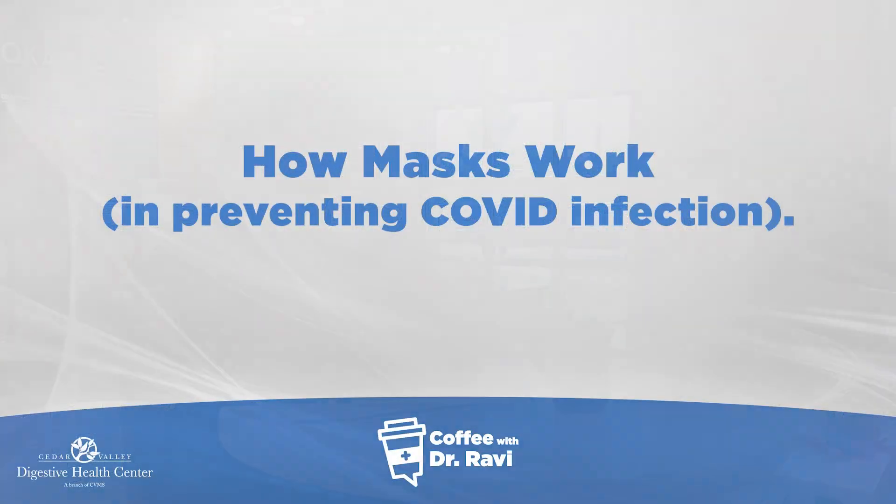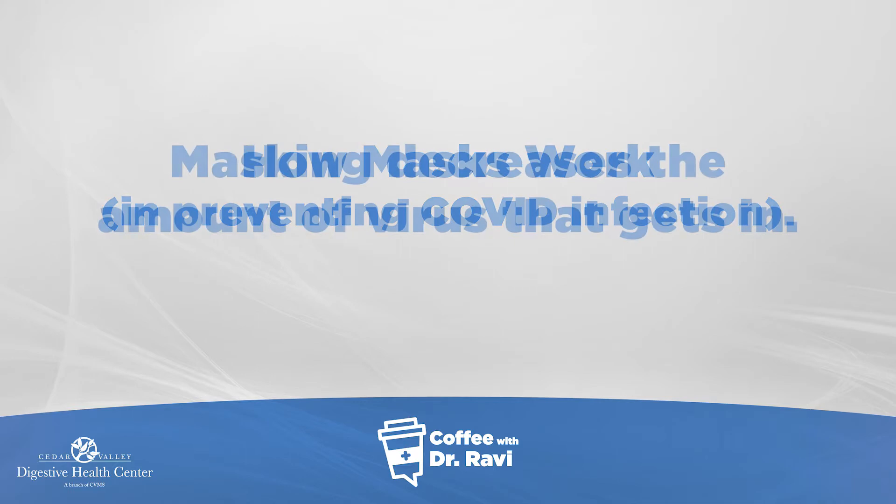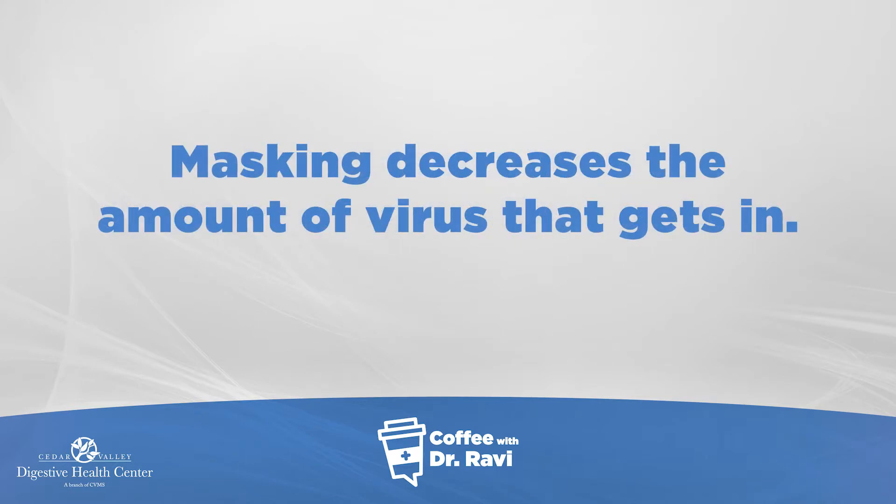Welcome back to Coffee with Ravi. With the rise in COVID cases in the community, I thought I would highlight two things: number one, how masks work, and secondly, how masks can decrease the severity of disease. These are the two points I want to discuss today.